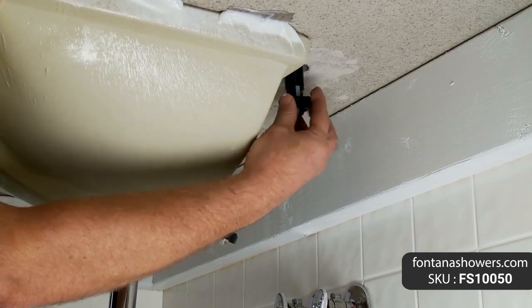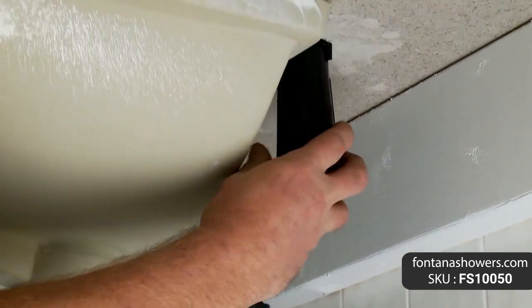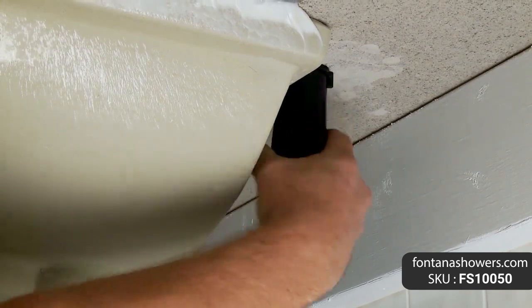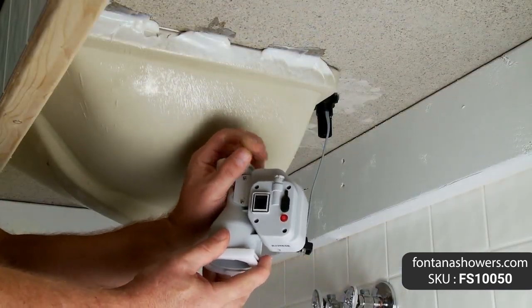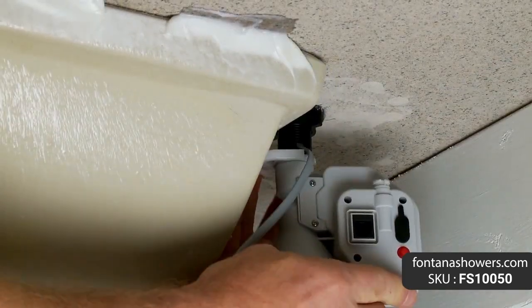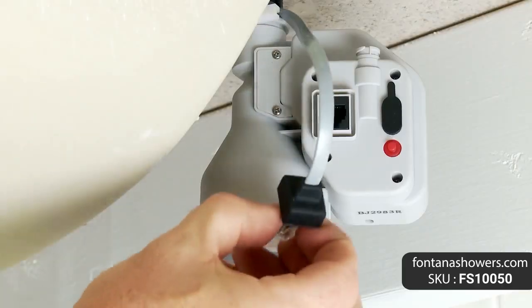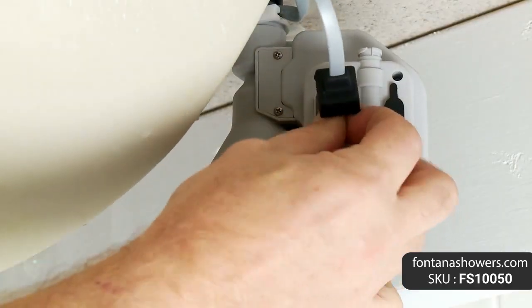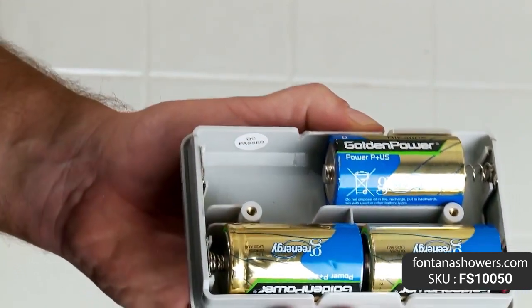Automatic soap dispenser features: brand name Fontana Showers, model number FS 10050, type soap dispenser, installation type deck mount, finish chrome, spout material solid brass. Power: batteries or AC adapter optional. Soap pump 6 volts. Sensor type: active infrared, self-adjusting sensing range, adjustable with optional remote control. Working soap: standard liquid soap.